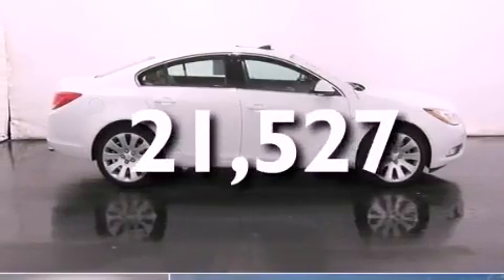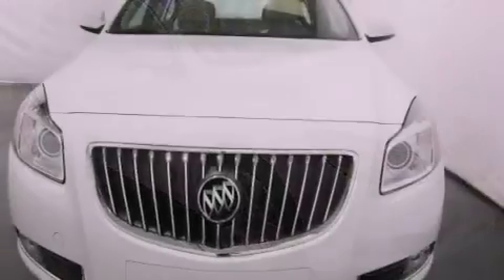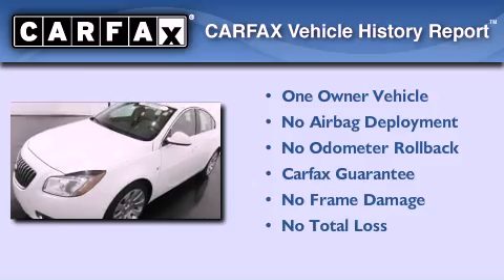With an EPA estimated rating of 28 miles per gallon on the highway, it doesn't compromise fuel efficiency for size, comfort, or fun. This Buick has had only one owner and it qualifies for the Carfax buyback guarantee.